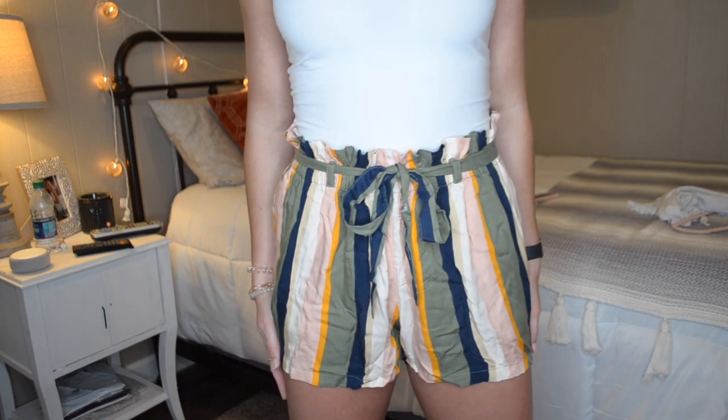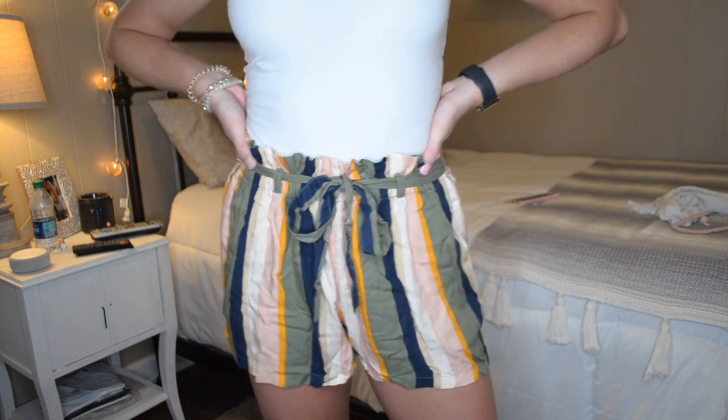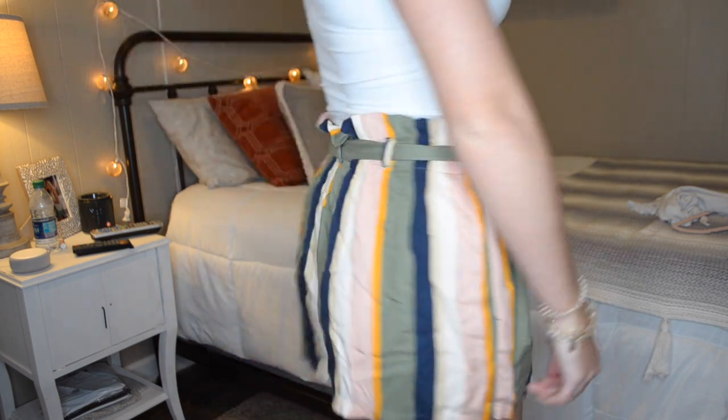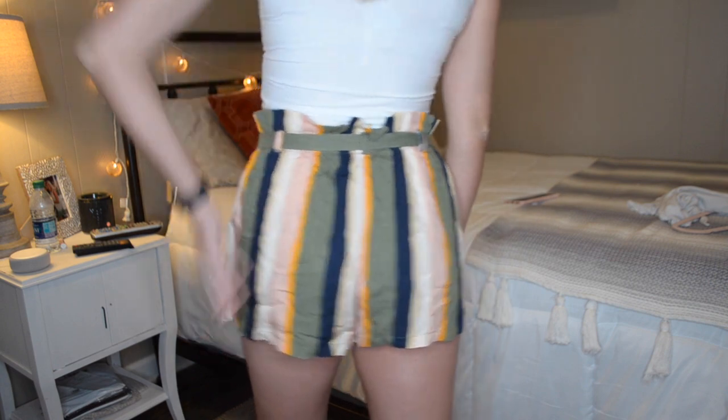Next from Hollister I got another pair of shorts — cotton shorts. They're more of a statement short. They are these striped shorts in the paper bag style with the little tie at the front. I really love the paper bag style trend right now. They've got a bunch of different colors in them and I thought this with a tight tank top tucked in would be super cute. Maybe I can also wear these to my internship if shorts are allowed.